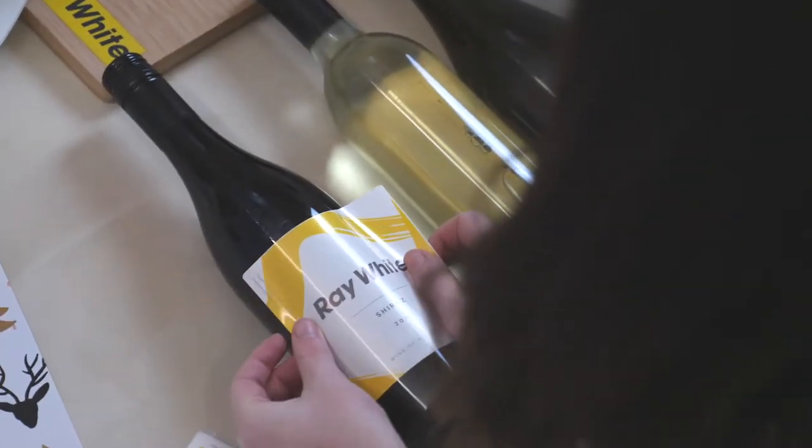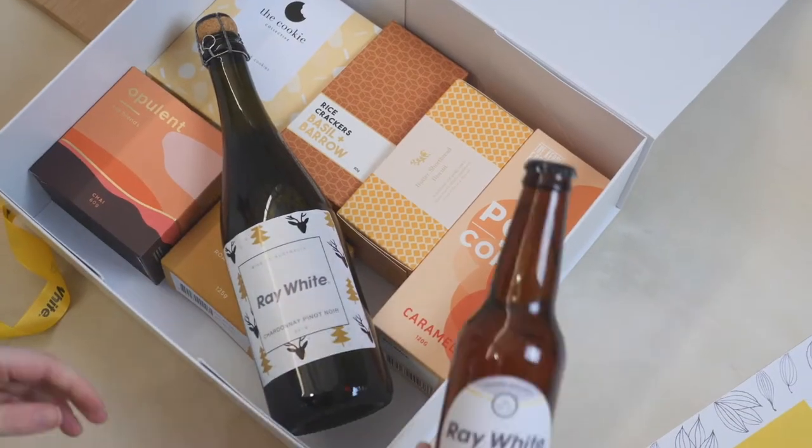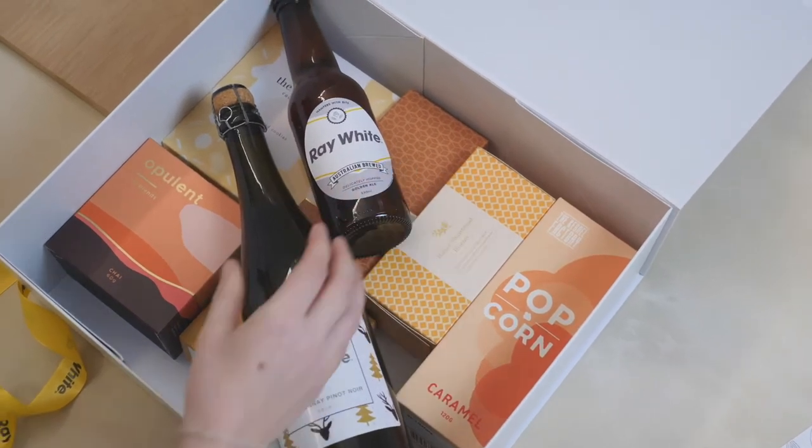We've got two whites, two reds and a sparkling. We also have a local Australian beer. So you can brand all of those with your company logo or even a personalised message if you like.